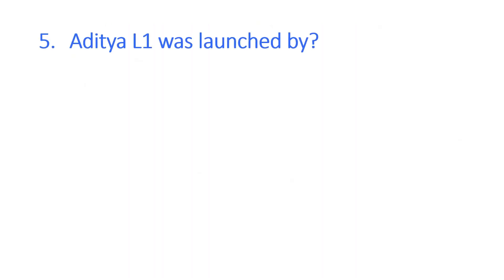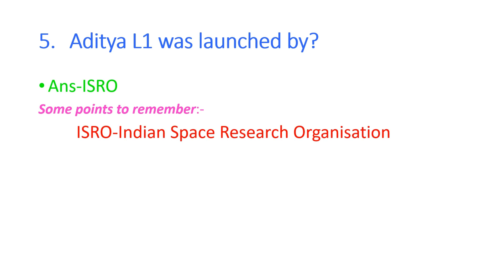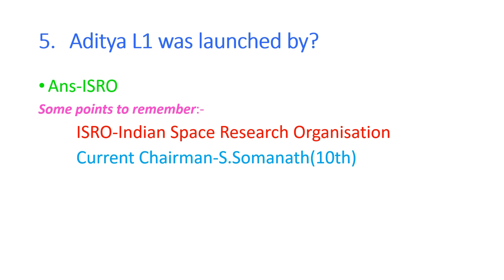The next question is: Aditya L1 was launched by whom? The answer is ISRO. Points to remember: ISRO stands for Indian Space Research Organization. The current chairman of ISRO is S. Somanath, who is the 10th chairman. The headquarters of ISRO is in Bengaluru.